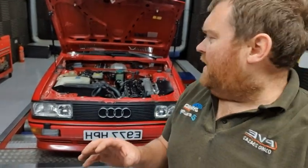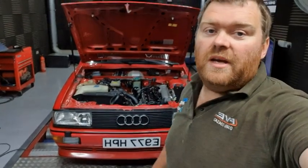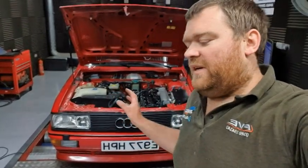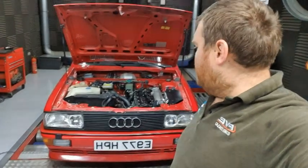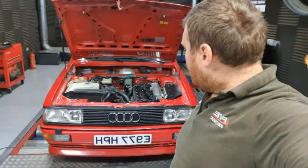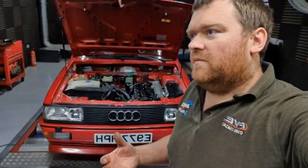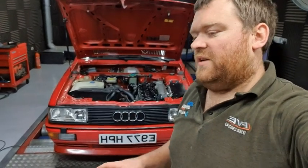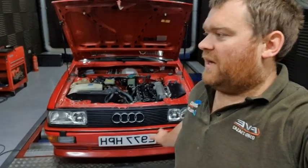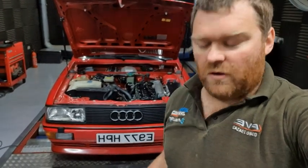The long and short of it is, originally this would have had a K-Jetronic. It was converted many years ago in Jamie's ownership to the Luminescence system. This was like a batch fire — all five cylinders fired at exactly the same time. Distributor fired ignition, but it did get rid of the K-Jetronic. It did have actual proper fuel injectors in there, albeit low impedance, old school stuff.